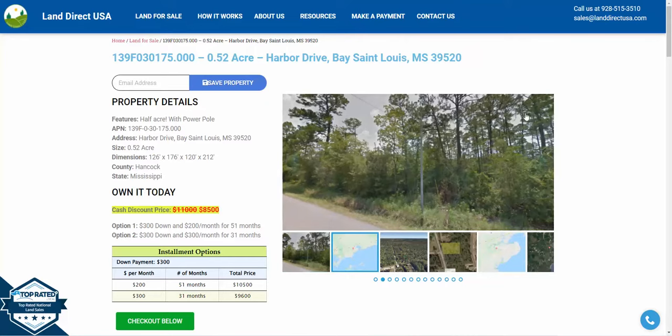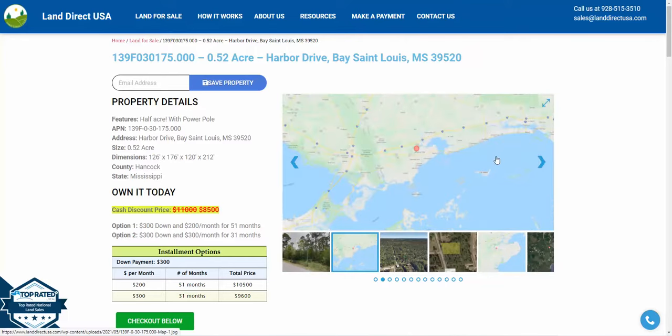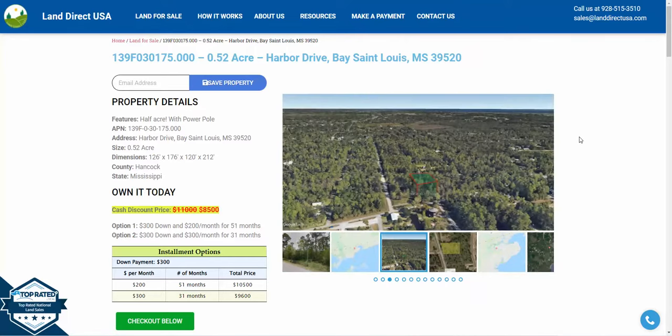This is a half acre with a power pole. It is available for $300 down and $200 a month for 51 months, or a cash discount price of $8,500.